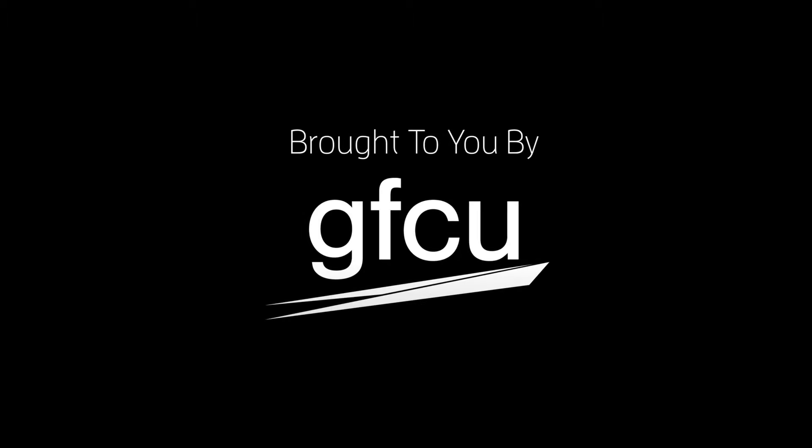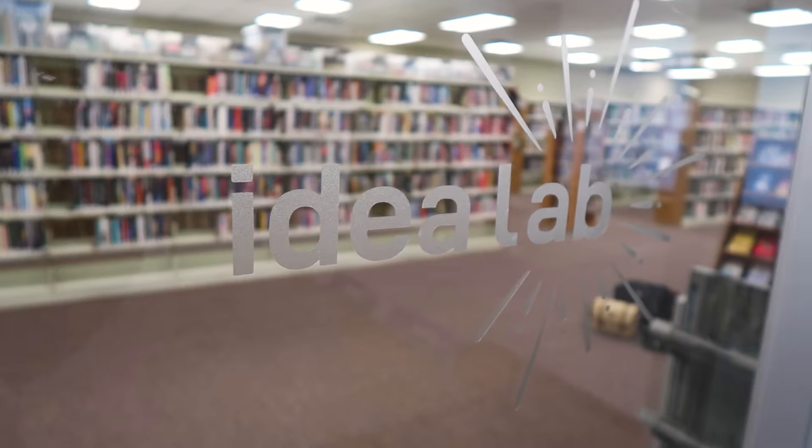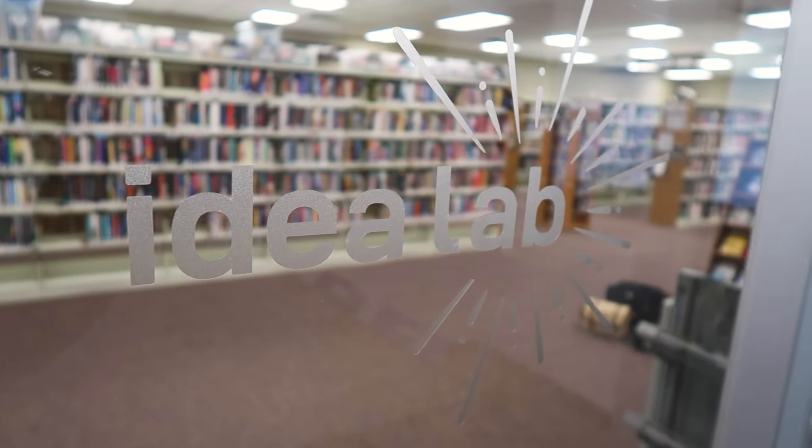We finished the room right at the end of 2020, so we opened it up for January 2021. I'm Carrie Lynn Galatz, the library director of the Grand Forks Land District Public Library.